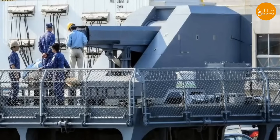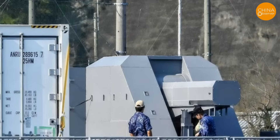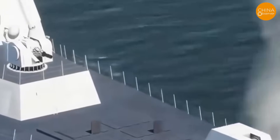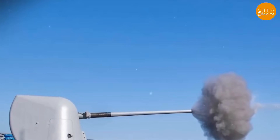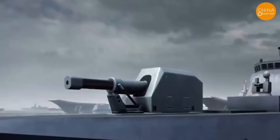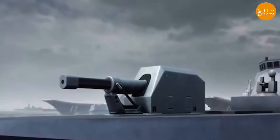Despite its potential, the railgun's barrel wears out after 20 minutes, requiring spares for combat. Japan could optimize this by deploying 12 additional ships to maintain fire while others replace barrels. Such a deployment could diminish China's hypersonic advantage.